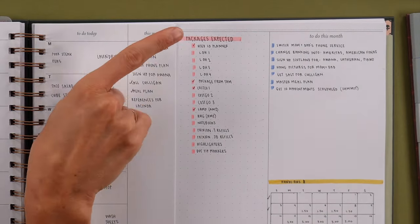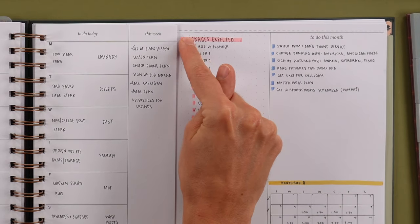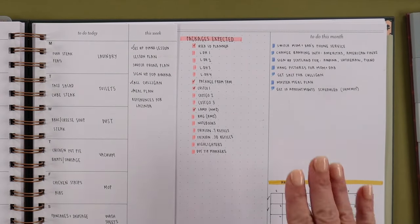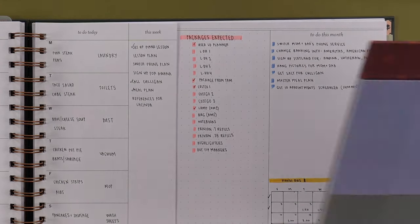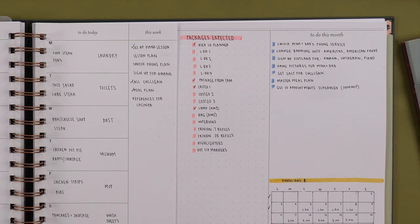Speaking of that packages list — I've been really into my 'to buy' list because I'm trying not to do impulse buys. The internet says you should list what you want and then sit on it; I usually wait about a month while I'm researching and really thinking about whether I need it. You could combine that with this: highlight when you've ordered it, then check when it arrives. And if your list runs long, put it on a sticky note right here.